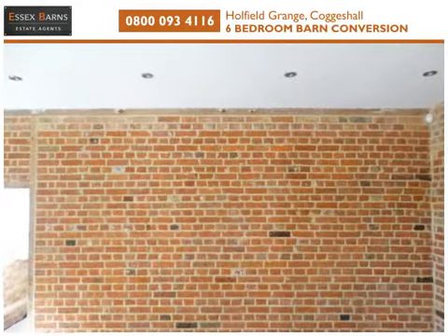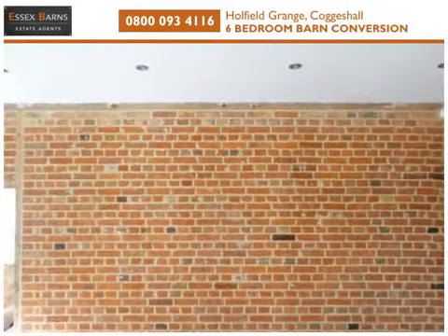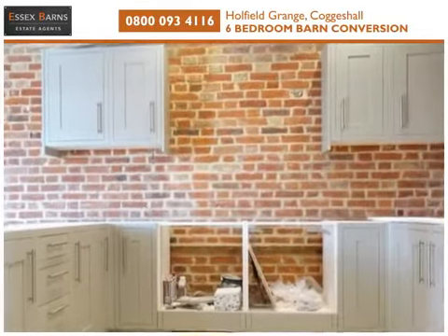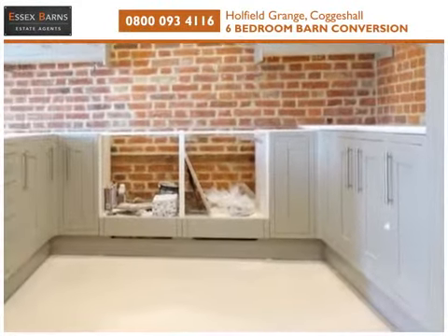The lounge has exposed brickwork and beams, and open-plan access to the kitchen, which offers modern units with granite worktops, an integrated induction hob and two built-in electric ovens.